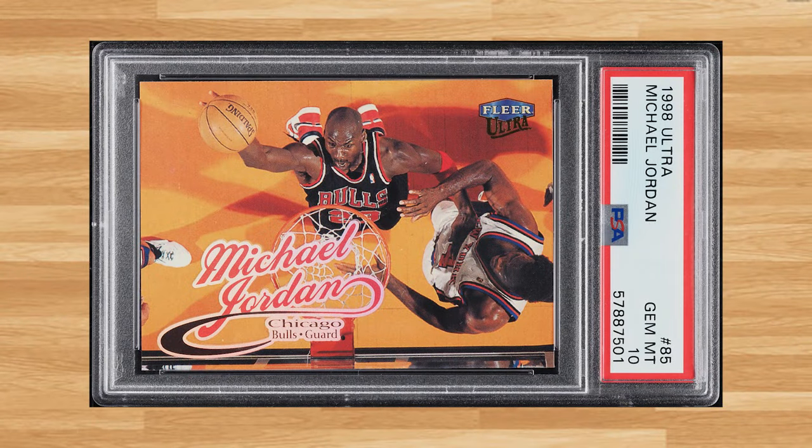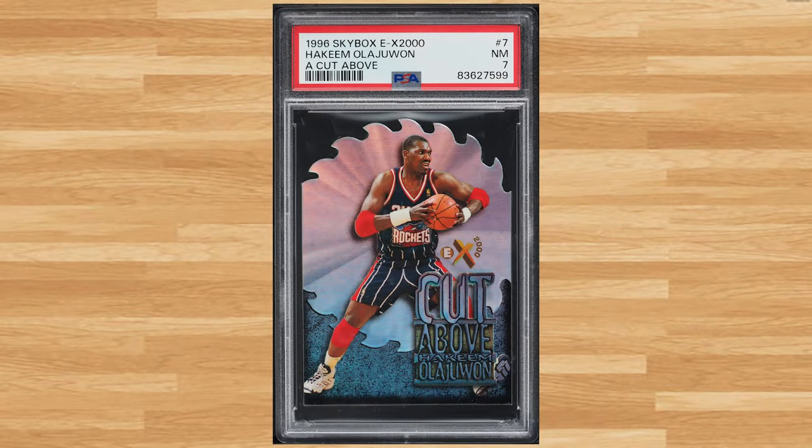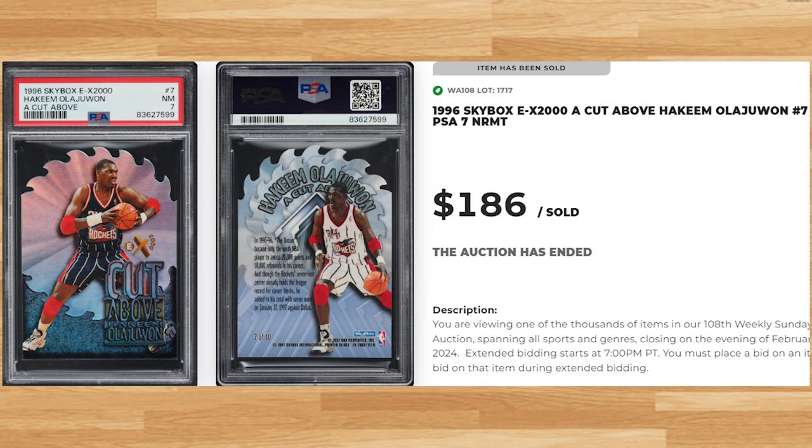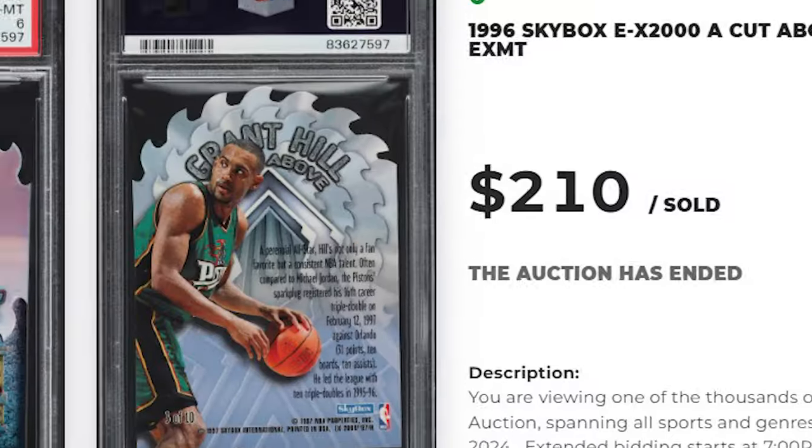Coming in at number 38 is this 1998 Ultra Michael Jordan card number 85. This was a PSA 10 and it sold for $186. Up next at number 37 is this 1996 Skybox EX2000 A Cut Above Hakeem Olajuwon card number 7. This die cut was in a PSA 7 and it sold for $186. We're sticking to the same 1996 Skybox EX2000 basketball set at number 36 with Grant Hill's A Cut Above die cut, card number 3. This was a PSA 6 and it sold for $210.